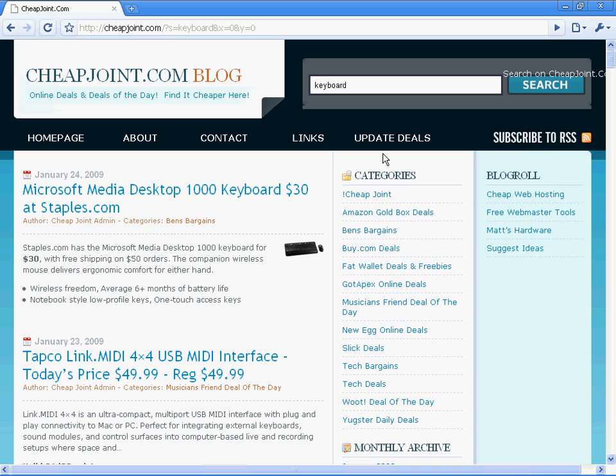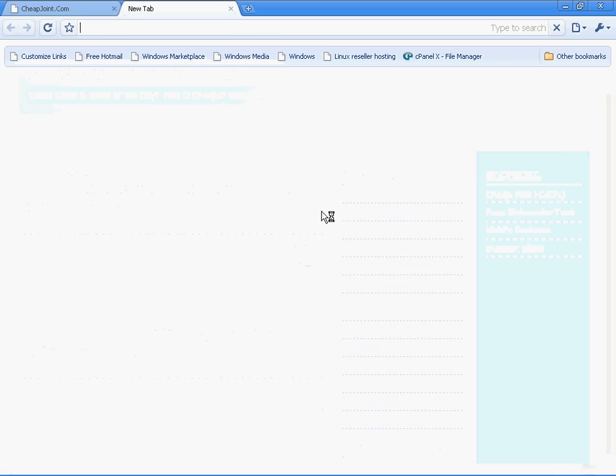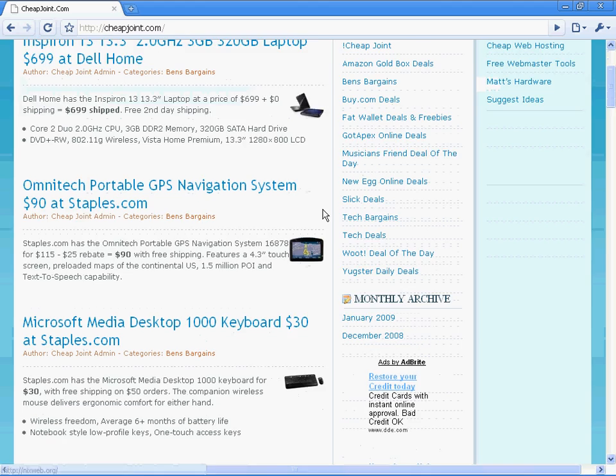Go ahead and go over here and you can subscribe to the RSS feed, which will give you all these new updates from hundreds of sites. There is no email address to sign up with, you don't have to do anything, it doesn't cost anything. Just come here and check it out. It's one of my favorite pages — it's one of the first things I check in the morning to see what I can get at super cheap prices. So just check it out, cheapjoint.com. Thanks a lot for watching our video.